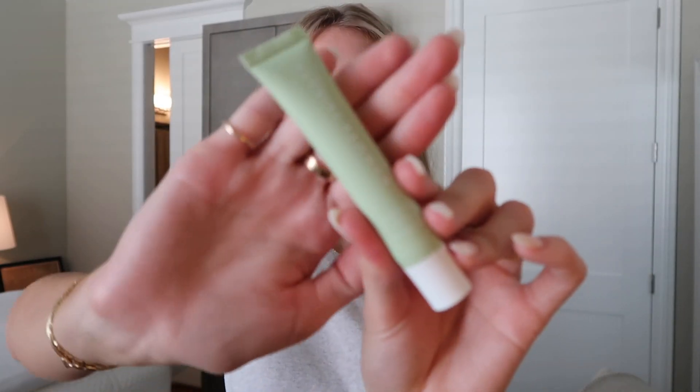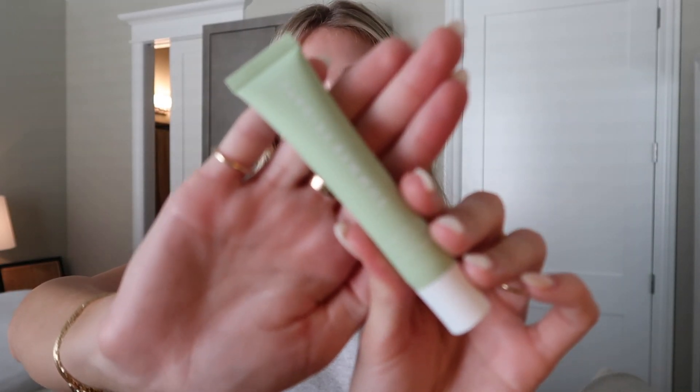Then from Sephora, I got — I don't know if it's a setting spray or what — but this is the Beauty Elixir by Caudalie. It smells amazing, like you're at a spa. I usually use this at night before I go to bed, sometimes in the mornings too. It's the best. And then I was so excited to try this — I got the Summer Fridays Lip Butter Balm in the Sweet Mint flavor. It smells so good and I think the packaging is so cute — I love the little green.